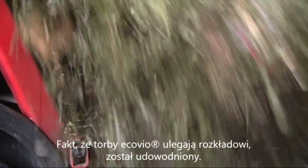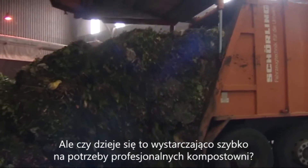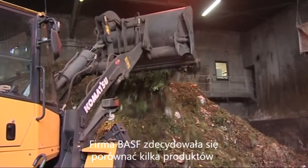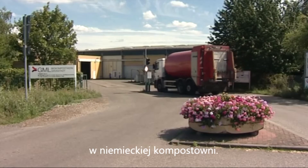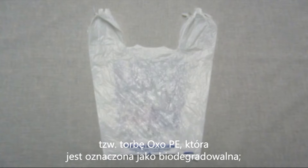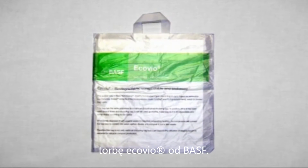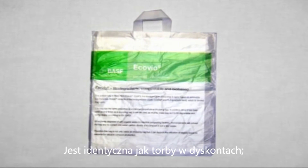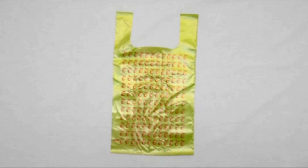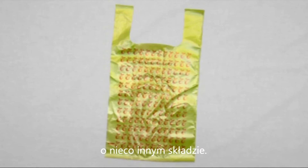The fact that the bag decomposes has been proven, but doesn't do so quickly enough, as professional composters demand. BASF decided to compare several products in a benchmark trial at a German composting facility. It included a so-called Oxo-PE bag, labeled as biodegradable; BASF's Eco-Vio bag, identical to the discounter's bag, whose plastic contains renewable raw materials; and another newer generation Eco-Vio bag from BASF, with a slightly different composition.